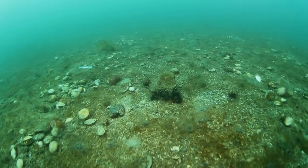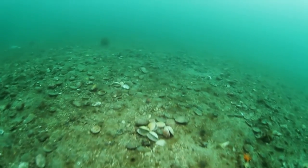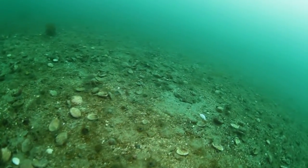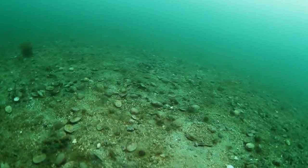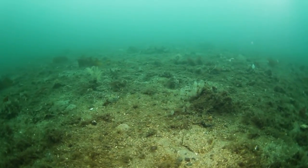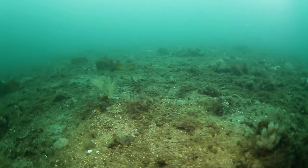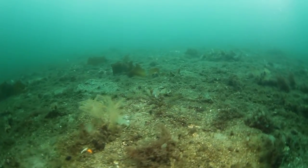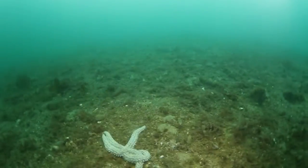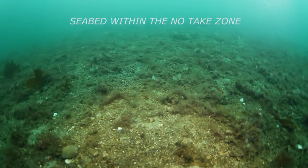Little life remains between the lines of empty shells, with only the occasional remaining scallop or starfish. So, after 5 years, what difference has the protection of the No-Take Zone made to the marine life within the area? This short film hopes to illustrate some of the immediately obvious benefits so far.